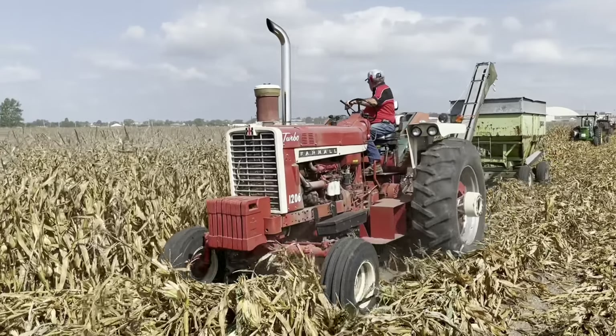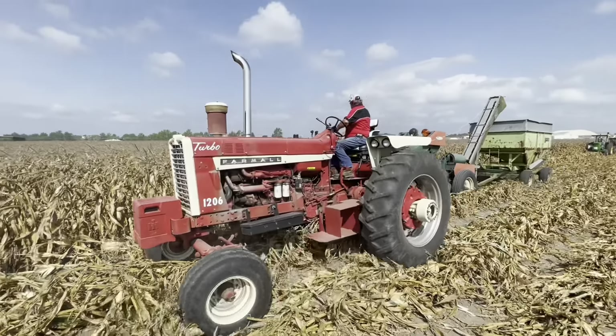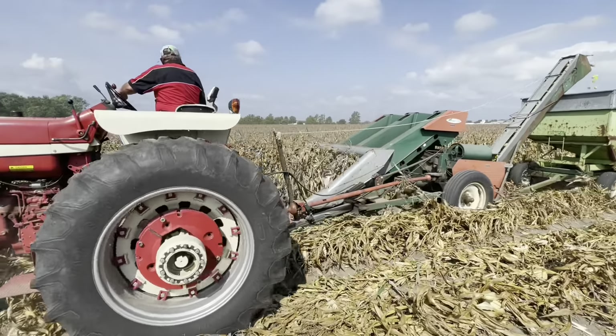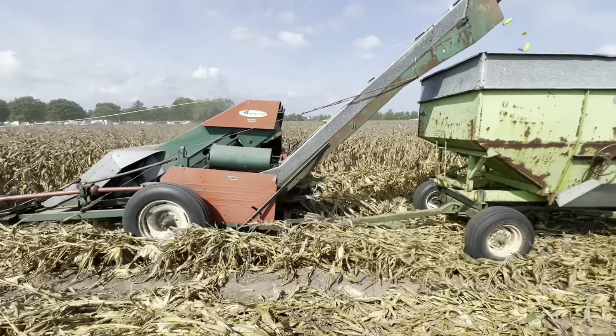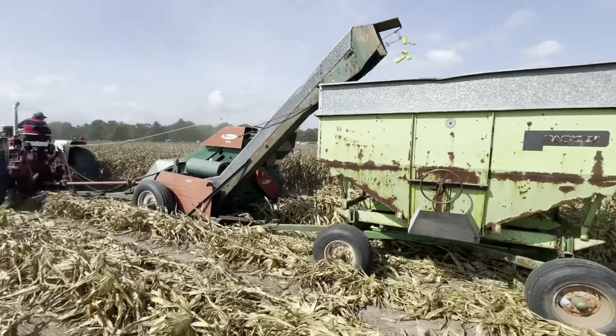And that's the 1206, pulling a new idea two-row corn picker. I think he's gonna fill that wagon up before he gets to the end of the row.